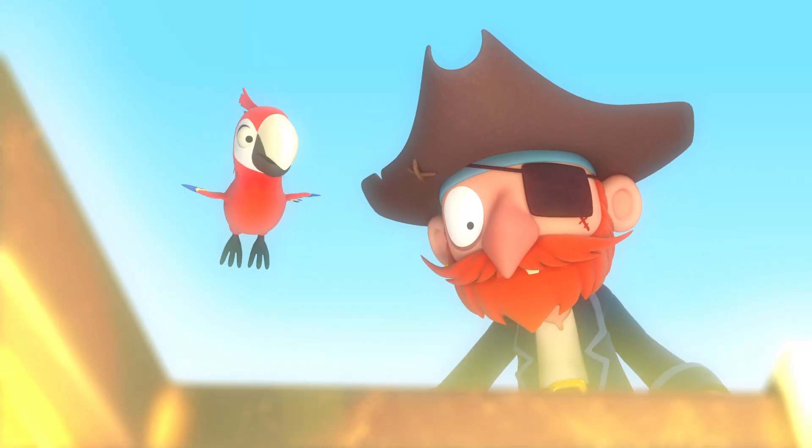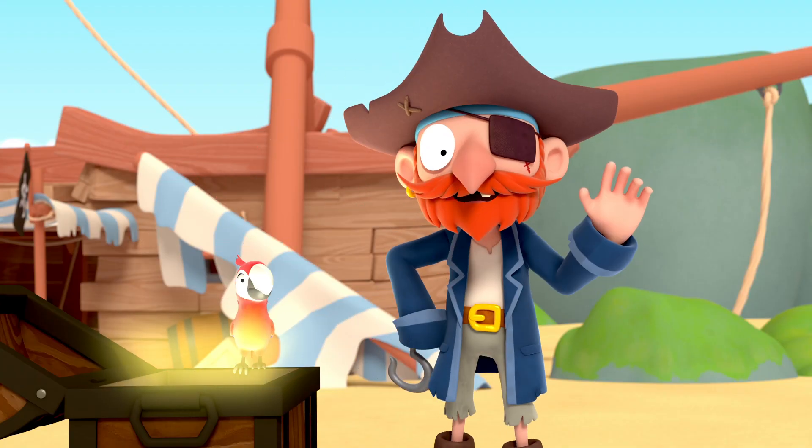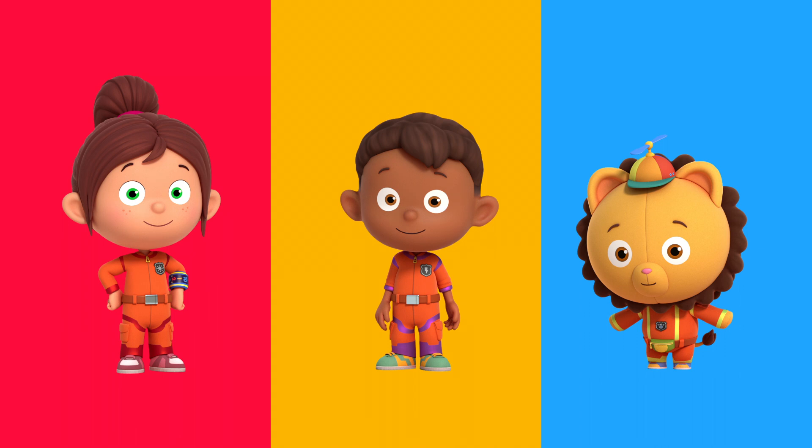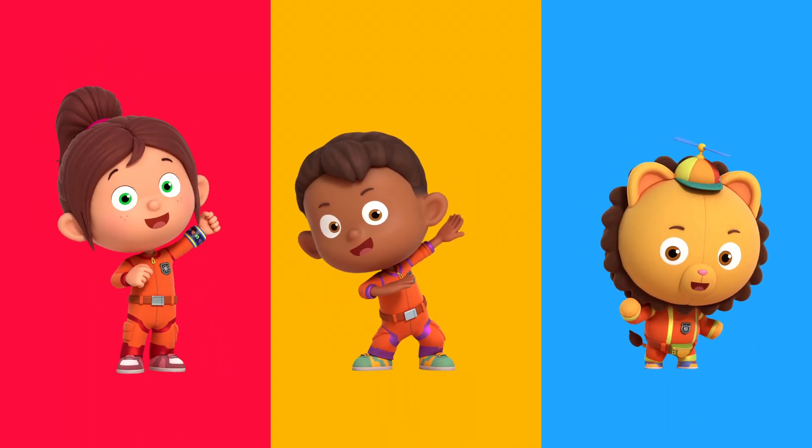Squawk! Yippee! Thanks for your help, Number Squad! No problem, Captain Redbeard. You can always count on Number Squad. Yeah!